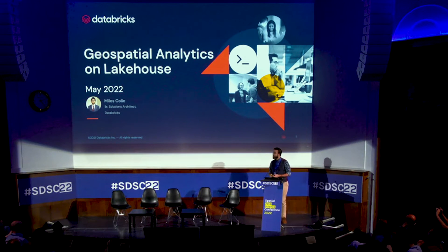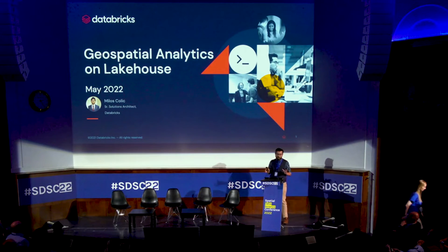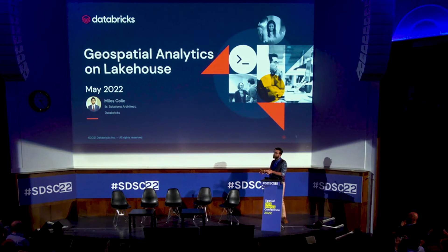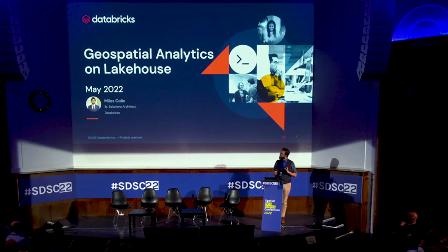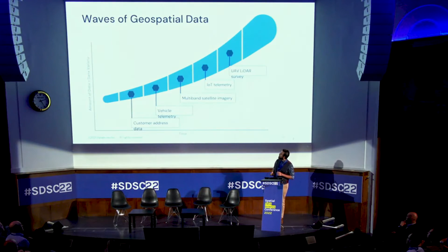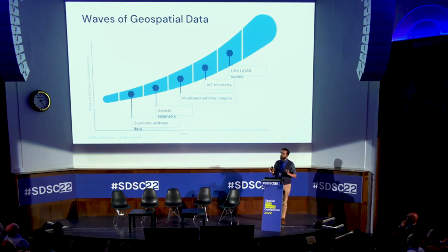This is an architectural pattern that we at Databricks have pioneered. The idea is to bring the best of data warehouse capabilities and data lakes — giving you that data lake flexibility and the structure that data warehouses provide.